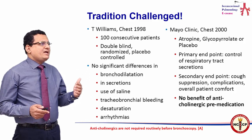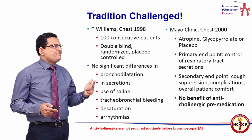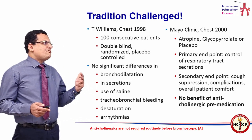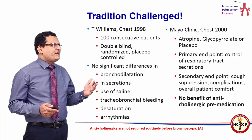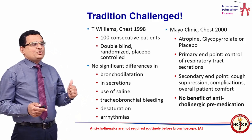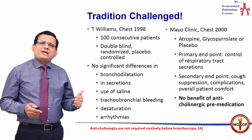A later trial was done at the Mayo Clinic, looking at the role of atropine, glycopyrrolate, or placebo in a randomized fashion. The primary endpoints were control of respiratory tract secretions, and secondary endpoints were cough suppression, complications, and overall patient comfort. This trial also showed no benefit of anticholinergic medication.